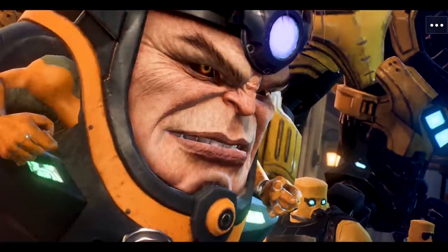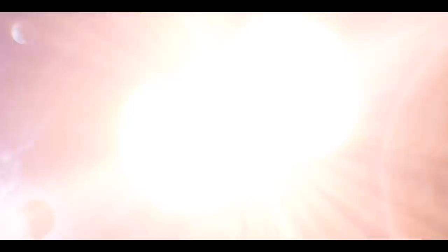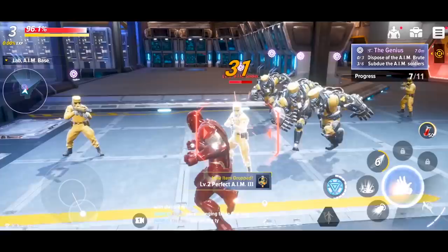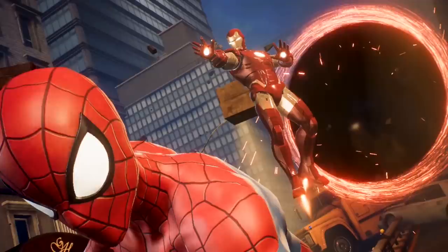Number 2, Marvel Future Revolution. This is a triple-A quality open-world MMORPG with an original storyline that begins with the creation of the primary Earth after numerous Earths in the multiverse converge. You'll play as an agent working for the Omega Flight superhero team, protecting primary Earth from dangerous threats. There are eight Marvel characters to choose from at launch. Marvel Future Revolution will include boss raids, 10v10 matches, special operations, and lots more. The game is set to release globally in September but has soft-launched in Canada for both Android and iOS.